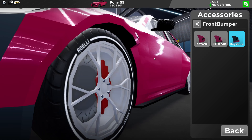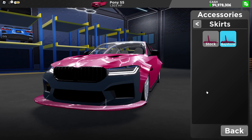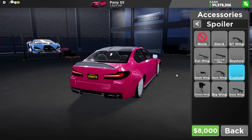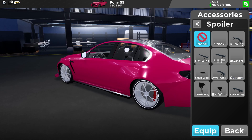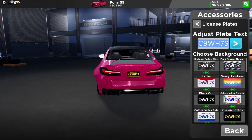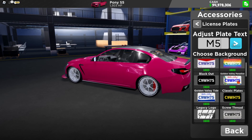Front bumper. Spoiler — we can put Bayshore or Custom. I don't see any differences here though. License plate — we're going to put 'M5,' just so you know this is the BMW M5 Competition. Enter that — and there we go.